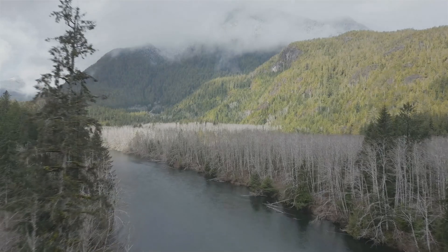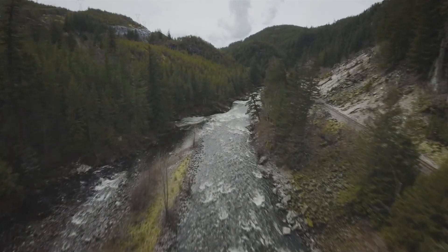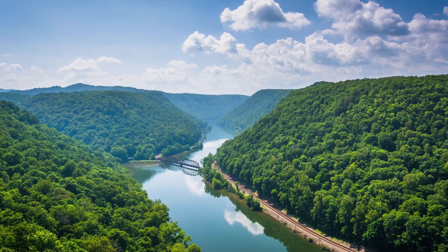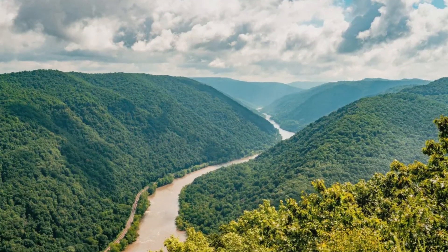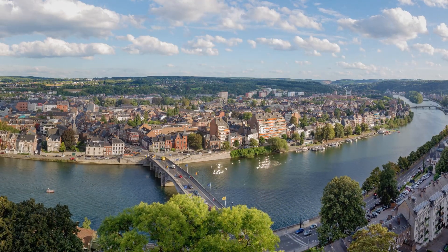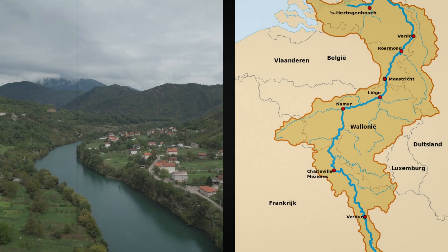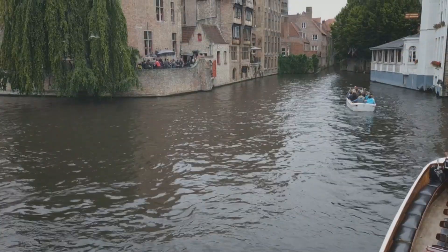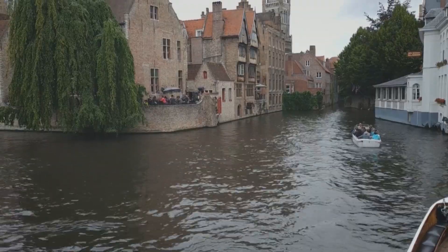If you look to other parts of the world, in North America the New River is considered the oldest river. It meanders for 547 km from the Blue Ridge Mountains to West Virginia. Estimates of its age vary, but scientists agree that it is between 10 and 350 million years old. And in Europe, the oldest river is the Meuse. It stretches for 950 km crossing Belgium, the Netherlands, and France, and is supposedly between 320 and 340 million years old.